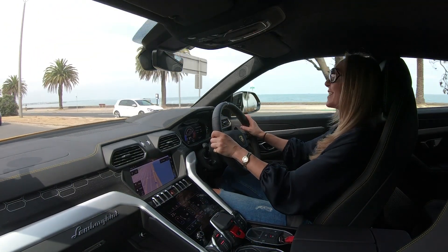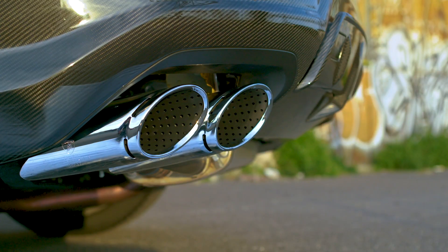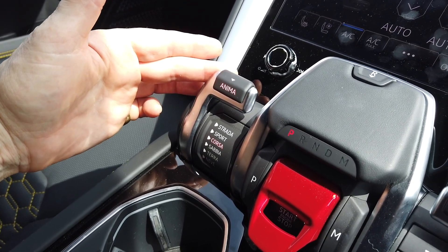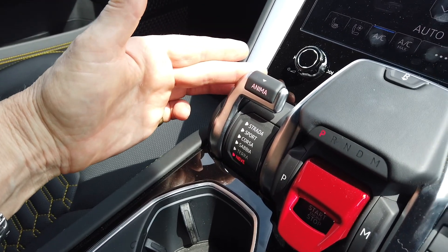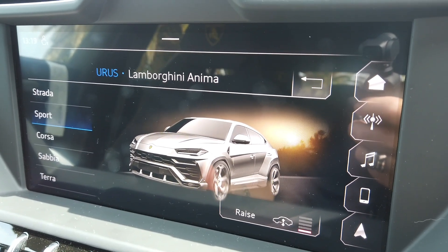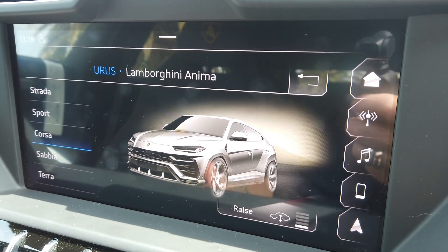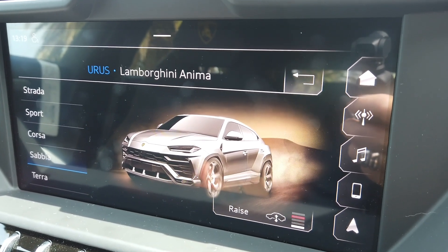But none of that matters because this is such an exciting car to drive. Lamborghini has called its drive modes ANIMA, or SOUL, and switching through them provides all sorts of sensory pleasure. Not only can the changes in engine timbre and tension be felt and heard with every shift of the driving dynamic selector lever, but beautiful graphics on the top of two infotainment touch screens show the car cycling through relevant landscapes.